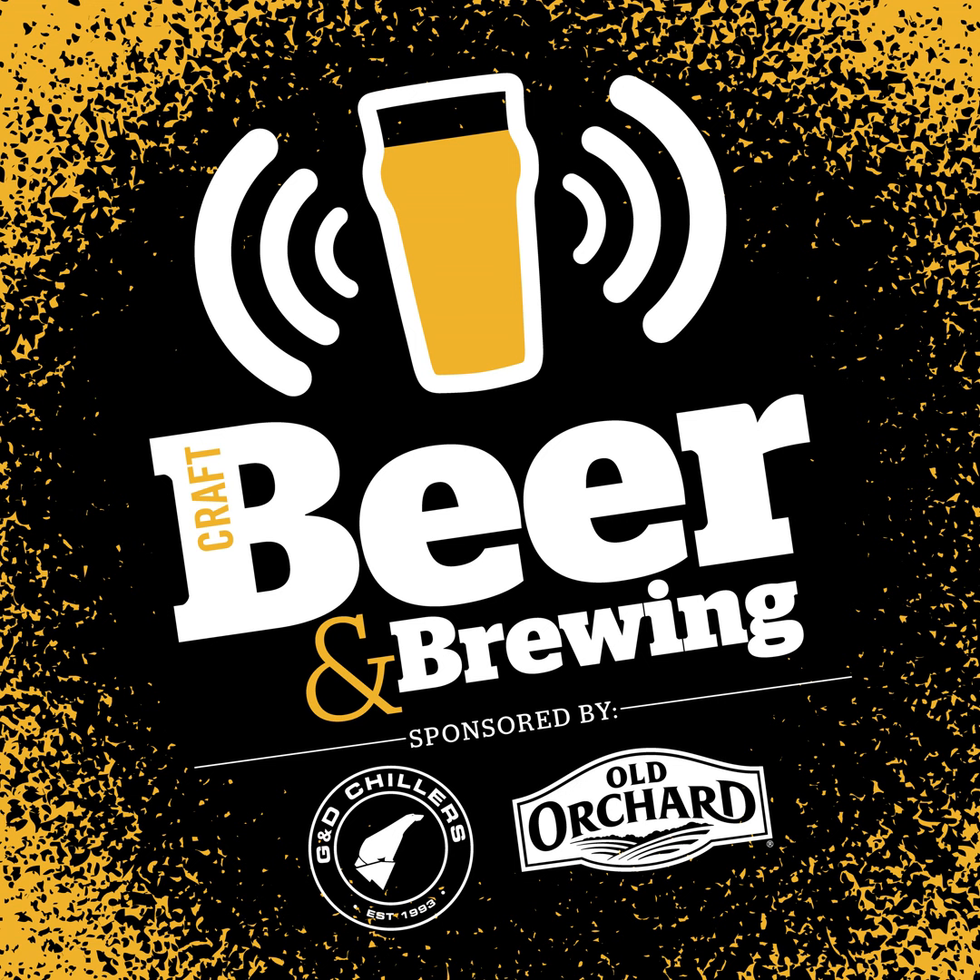This is episode 347 of the Craft Beer Brewing Podcast. I'm Jamie Bogner, and we're in Phoenix, Arizona again for this episode. Joining me is Preston Taney from Wrenhaus Brewing. Welcome to the podcast, Preston. Thanks for having me.